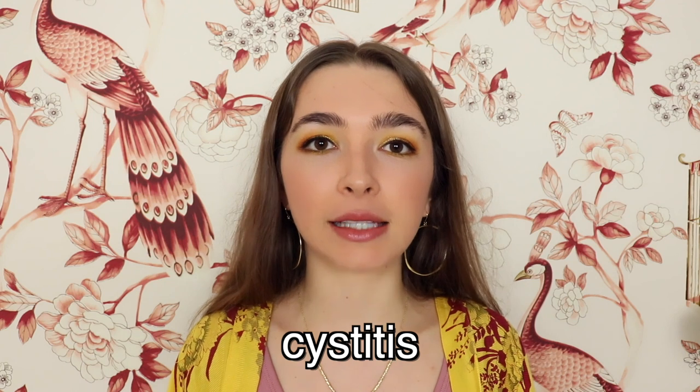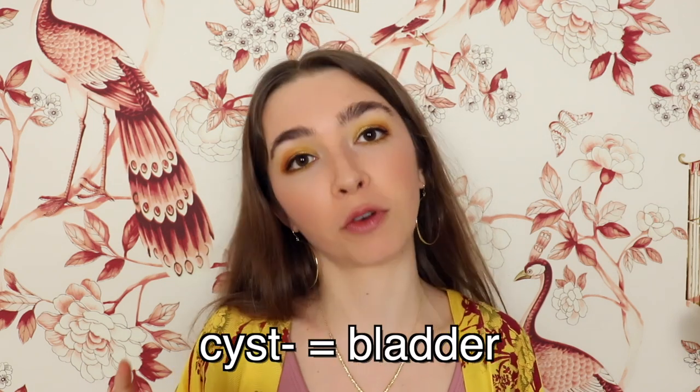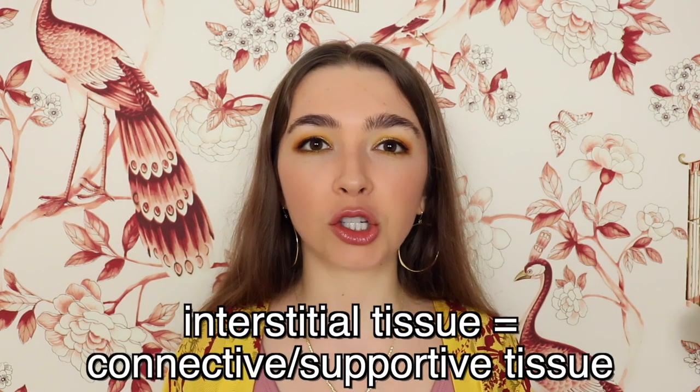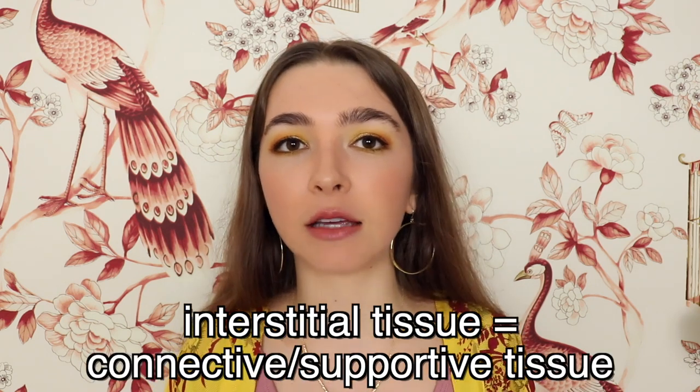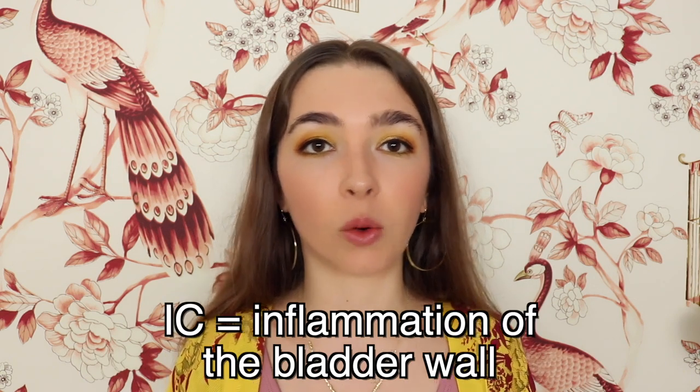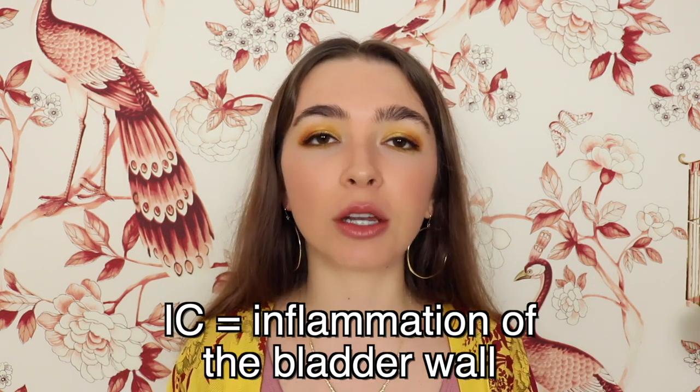So what is interstitial cystitis? Let's first break down the word. Cystitis has the 'cyst' part, which refers to the bladder, and the 'itis' refers to inflammation. Interstitial tissue is a type of connective or supportive tissue, so interstitial cystitis, or IC, is inflammation of the bladder wall.